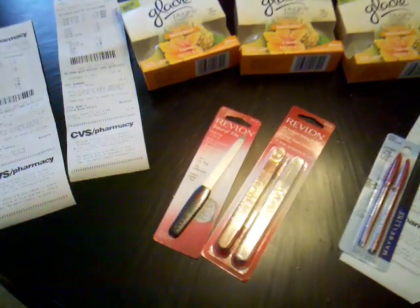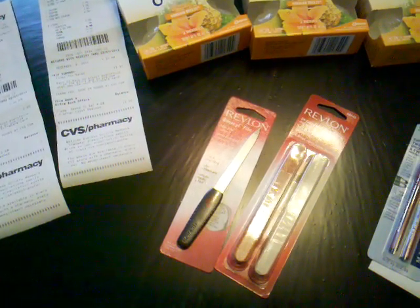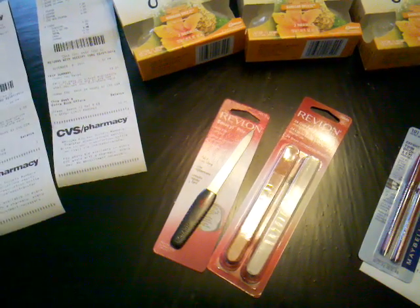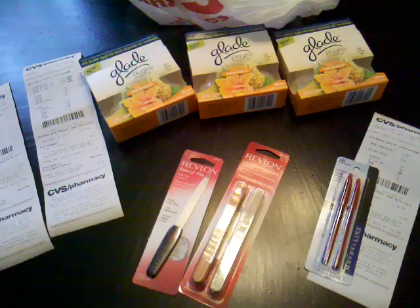What I did was the Revlon deal where you buy two Revlon tools and you get back $6 in extra care bucks. I did that. I ended up paying — my subtotal was $5.38 out of pocket and I got $6 in extra care bucks, which means I made about 14 cents off of that.